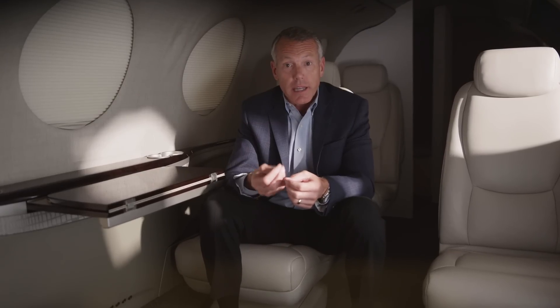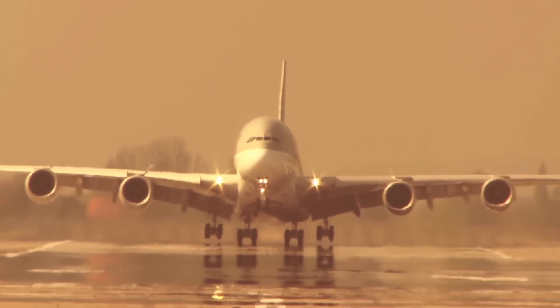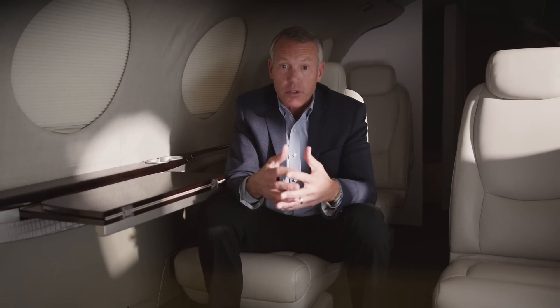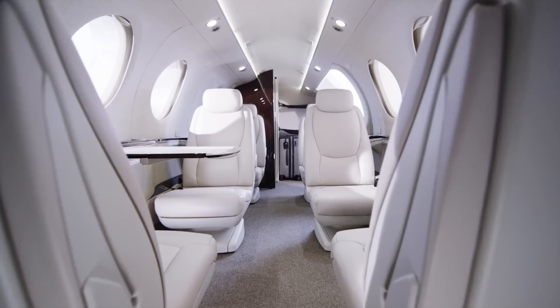GE has produced over a hundred thousand jet engines, including the largest commercial engine in the world. They bring that innovation and proven reliability to the Denali. The partnership between GE and Textron Aviation has been a big deal for us. The engine's power and efficiency really set the groundwork for the overall aircraft design. Having this engine allowed our engineers additional flexibility to focus on cabin comfort while maintaining range, speed, and payload objectives.